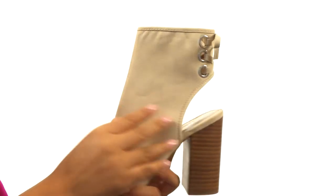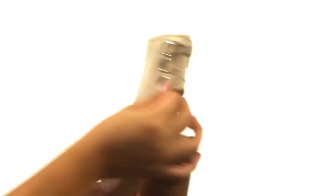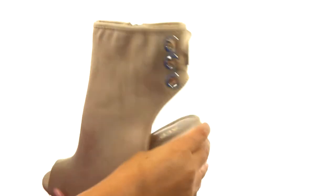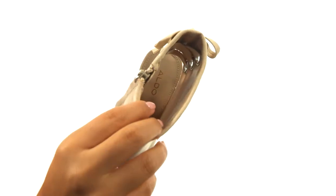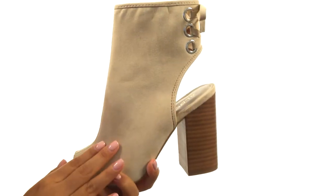Here we have a soft fabric upper with lace detail and silver tone eyelets for added style. There's a side zip closure for easy on and off wear. On the inside there's soft synthetic lining for a great next to skin feel. They feature a lightly padded footbed for all day comfort and support.